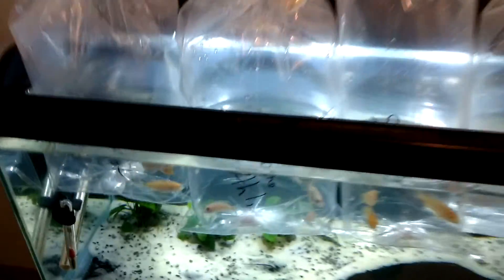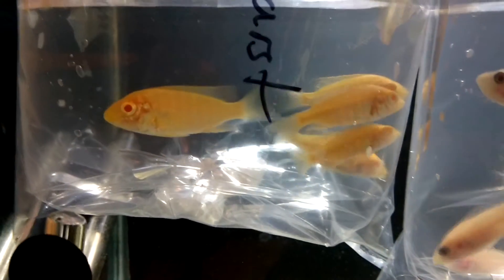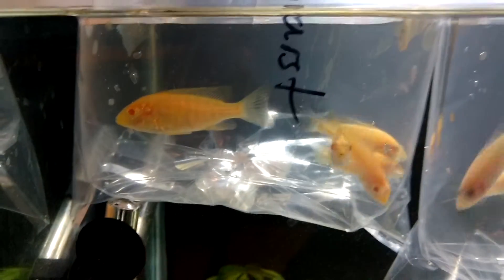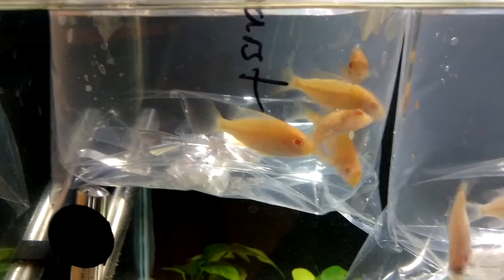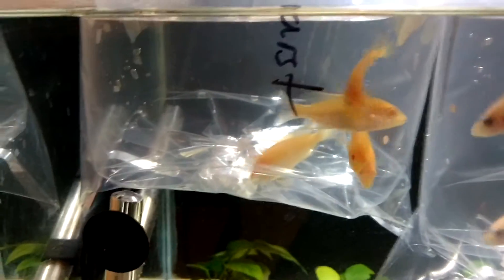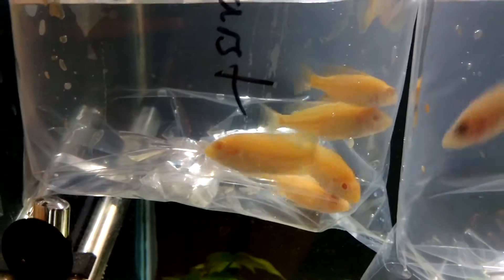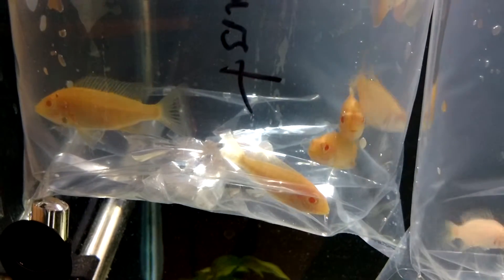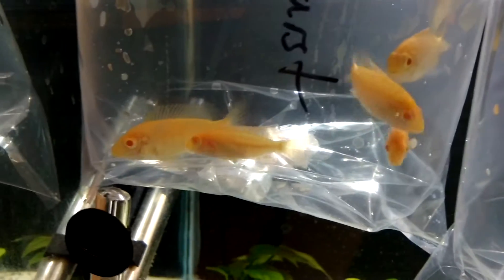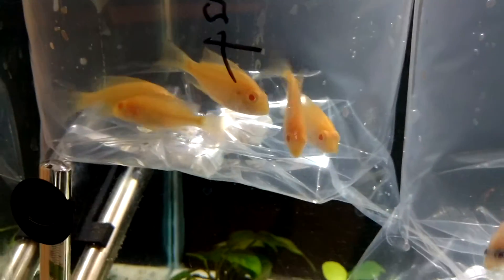Starting off with the ones I purchased, I got five albino sunburst peacocks, which are a lineage of the Benga sunshines. Those should be pretty spectacular when they get older. I think the male gets a bright yellow, and it adds that extra color into my tank. These guys are quite active and colorful, so they should be great.